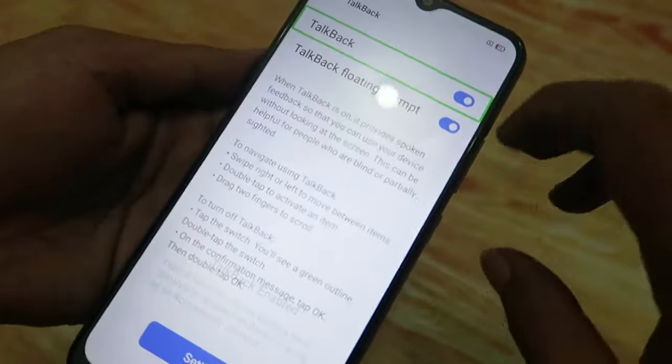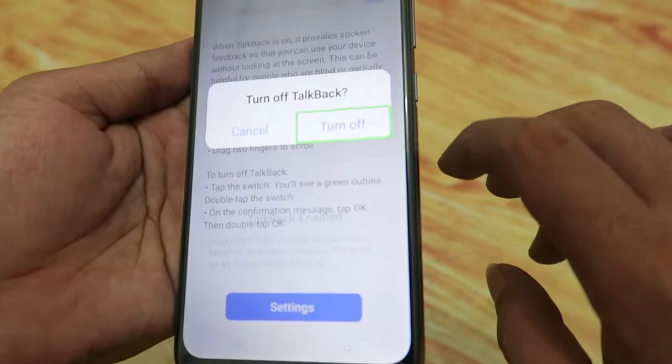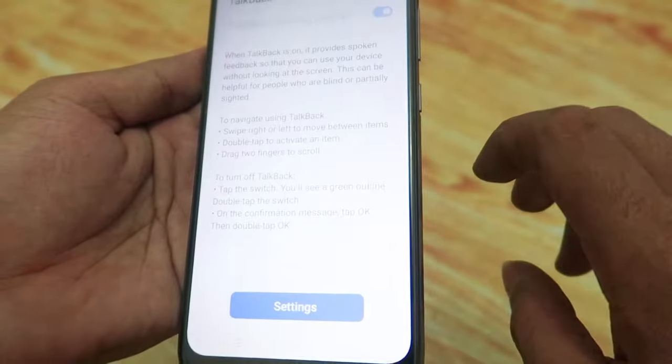Off. Turn Off. Back. Cancel Button. Double Tap. Turn Off Button. Double Tap. Back. Turn Off.